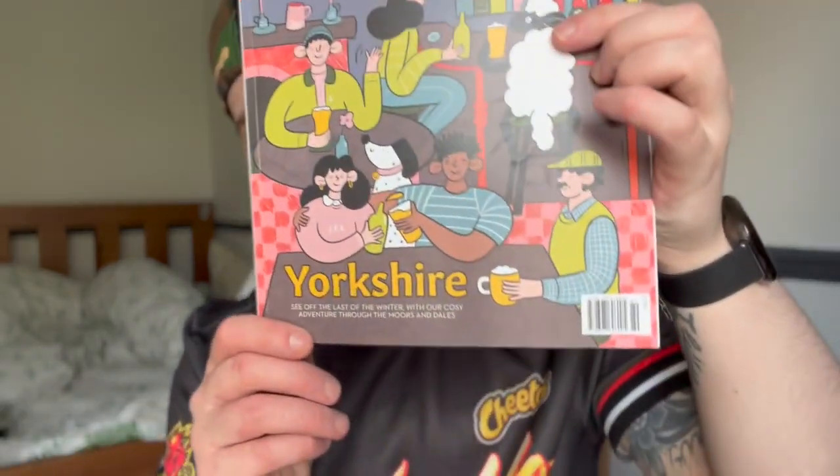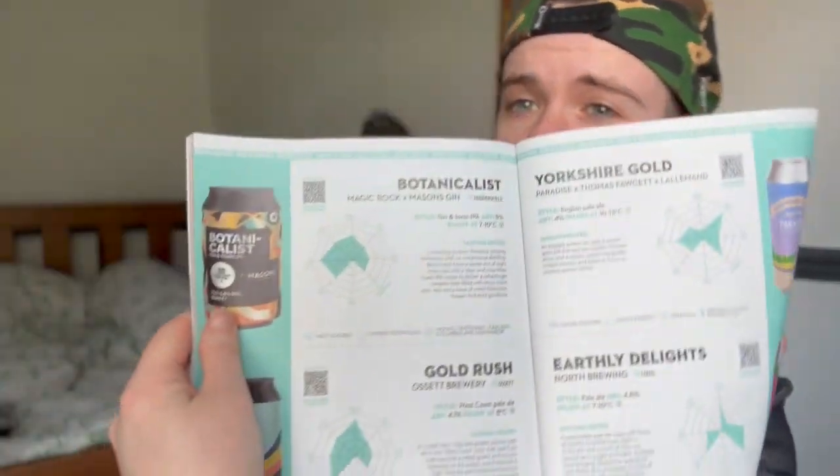I just remembered I didn't even tell you what the theme of this month's box is — it is Yorkshire. So all these beers are from breweries in Yorkshire. I myself am from Yorkshire, South Yorkshire in particular, if you can't tell by the accent. So this is an interesting one for me. And with the magazine, I don't really tend to read it. I tend to skip towards the back where they show you the different beers and have these spider graphs showing the tasting notes. I quite like to look at that, but apart from that I just skim through it.